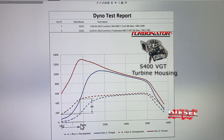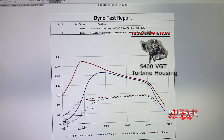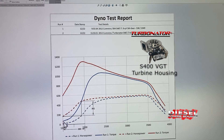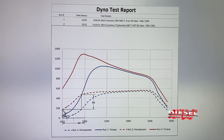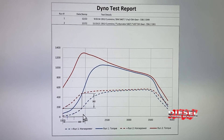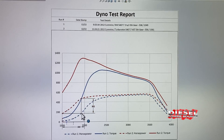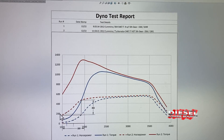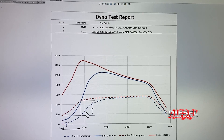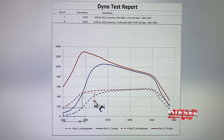Matching where the dyno started recording horsepower, the Turbinator was making 200 horsepower at 1500 RPMs, while the regular Borg Warner turbo didn't make 200 horsepower until about 1900 RPMs — that's a 400 RPM difference later. So it took 400 more RPMs to hit 200 horsepower with the regular Borg Warner housing.